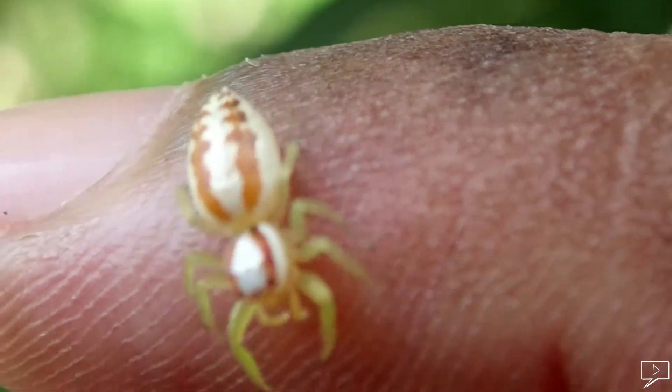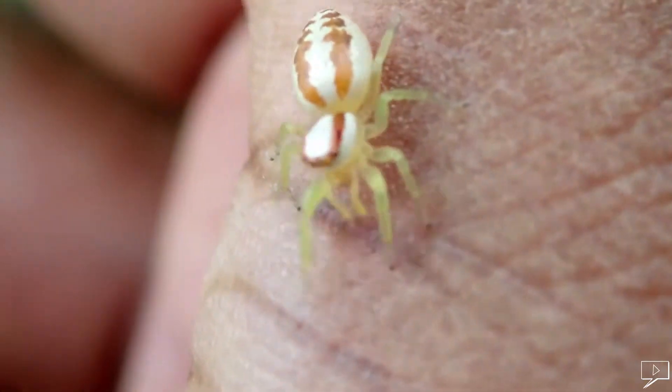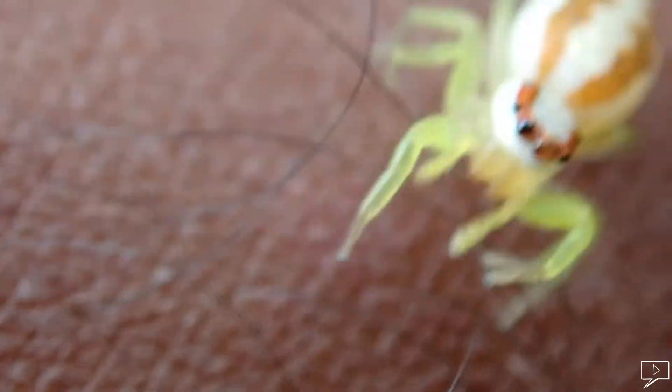Jumping spiders are very curious. Sometimes they even come up to you and climb up your hand. Most of the time, they vanish as you get closer.